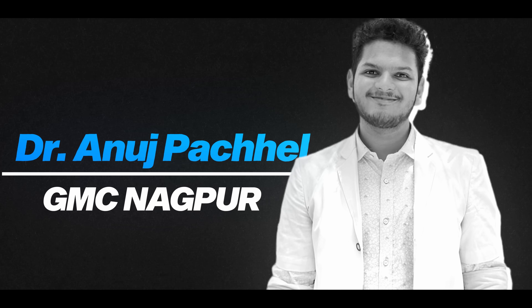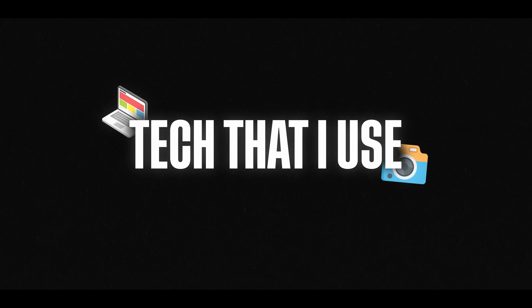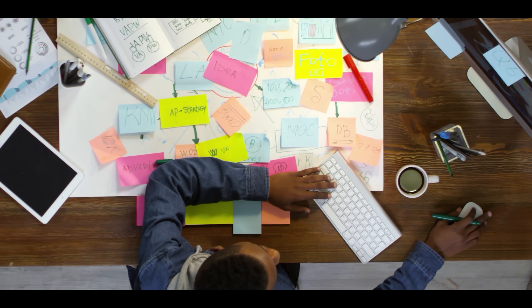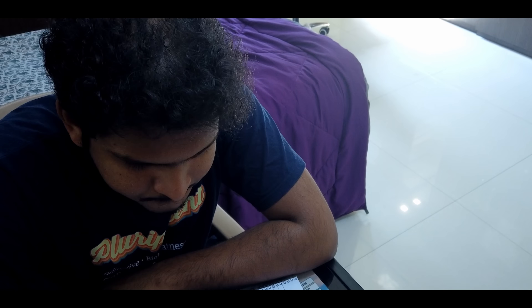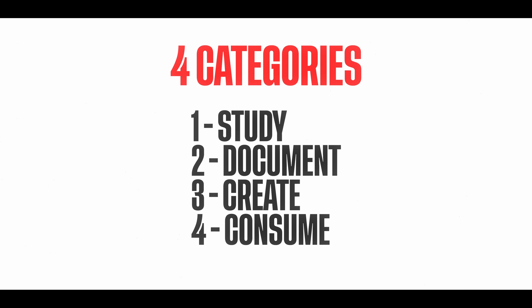Hello everyone, I'm Dr. Nunch Vachail and I'm an MBBS intern at GMC Nagpur. In this video I'll be talking about all the different tech that I use as a med student, as a doctor, as an intern — whatever tech that I use really simplifies my life quite a lot. I've divided this video into four categories: study, document, create, and consume.